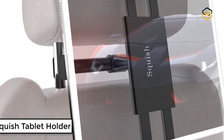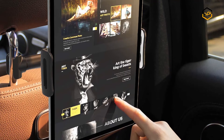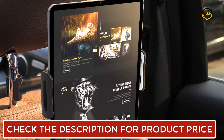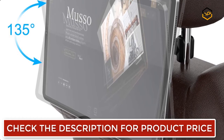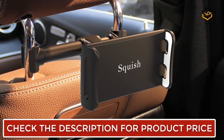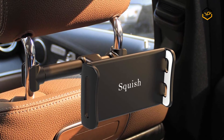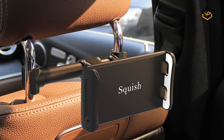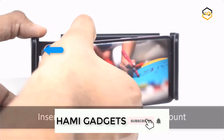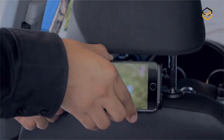At number 2 we have the Squish Tablet Holder. You can keep your children or other backseat passengers entertained on long drives and avoid paying for expensive backseat entertainment systems. The multi-angle rotation allows a wide range of different positions to adjust for the best viewing angle you desired. The soft rubber pads protect your devices from vibration and scratches. Its bracket can tightly grip onto your backseat and the mount keeps your devices secure so they never fall off.